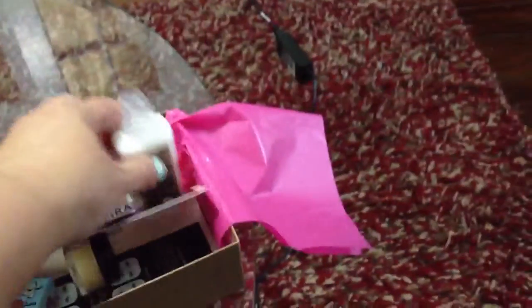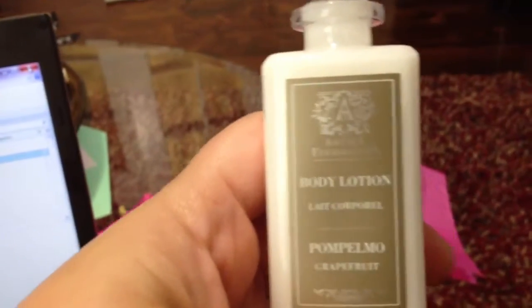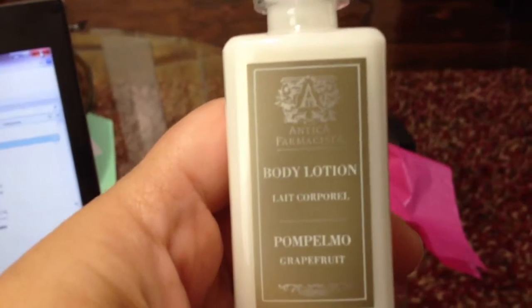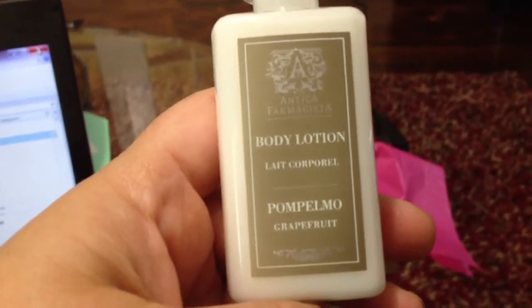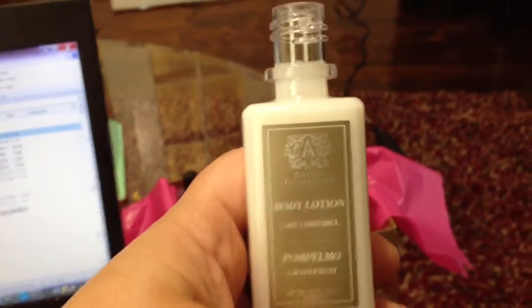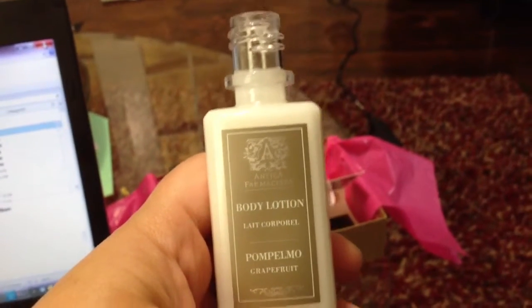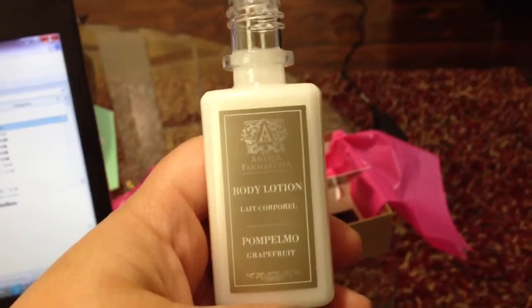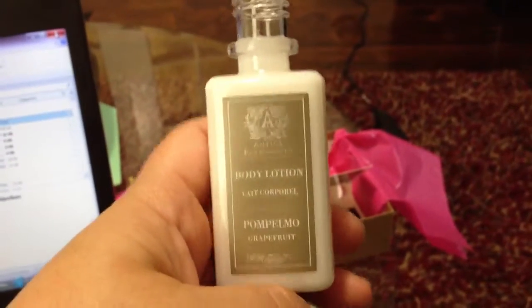So the first item I got, I actually don't know what just happened to the cap, is a body lotion. And it's from Antica Pharmacista and it's supposed to be in grapefruit. It kind of smells lemony. I put it on my hands — it is not very thick, which I do like my body lotions on the thicker side. So we'll see. I just tested it on my hands, I'll try later on today. But it smells really good.